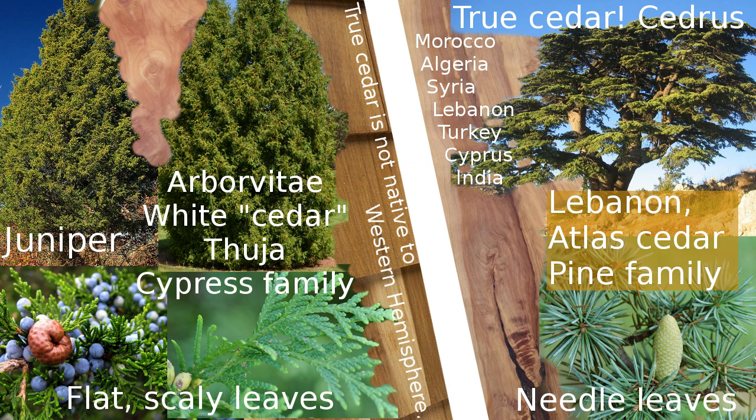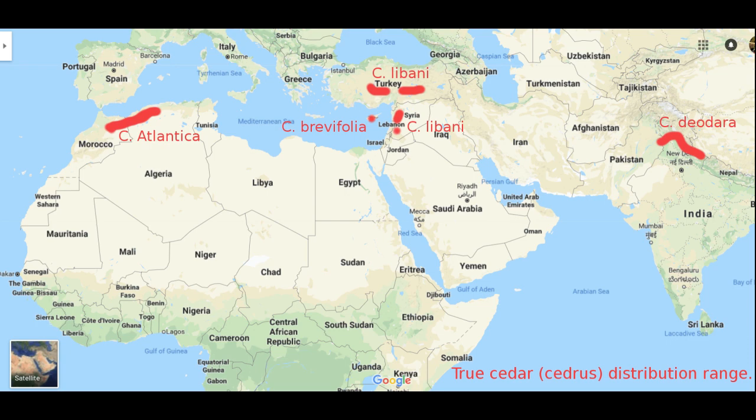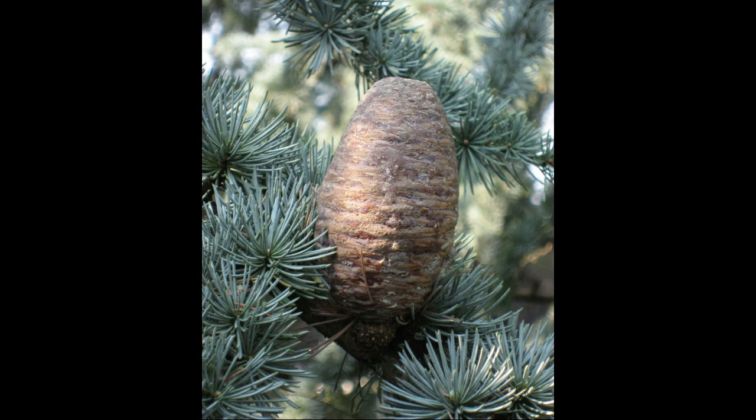True cedar is in the Cedrus family, on the right side of this image, which is indigenous to North Africa as well as some Middle Eastern countries and the Himalayan mountains in Northern India. It is in the pine family, whose trees feature needle leaves — think of pine needles and cones; they're cone bearing.